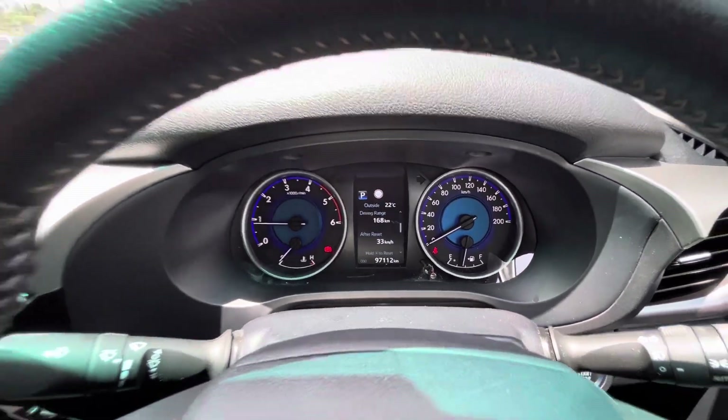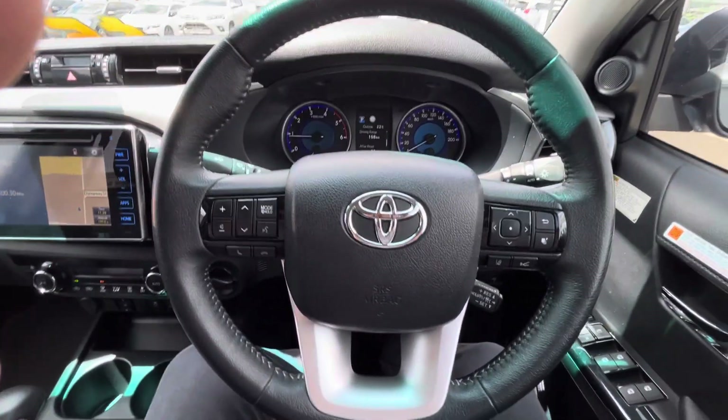There's the odometer there. Alright, that was our walk-around video on our 2019 SR5 Hilux.